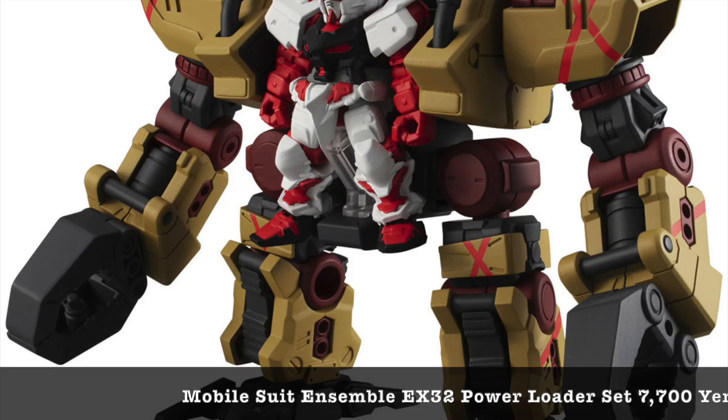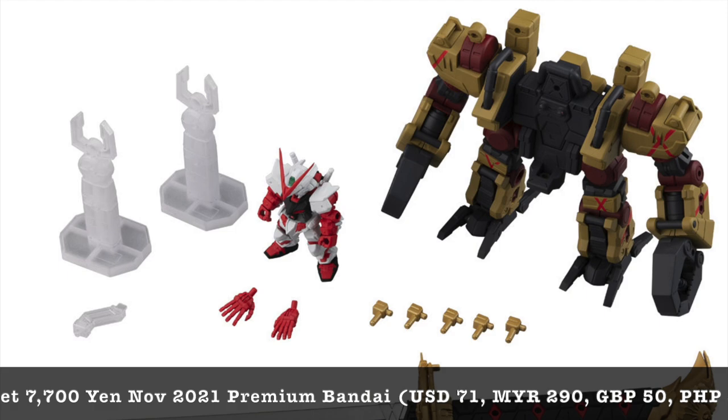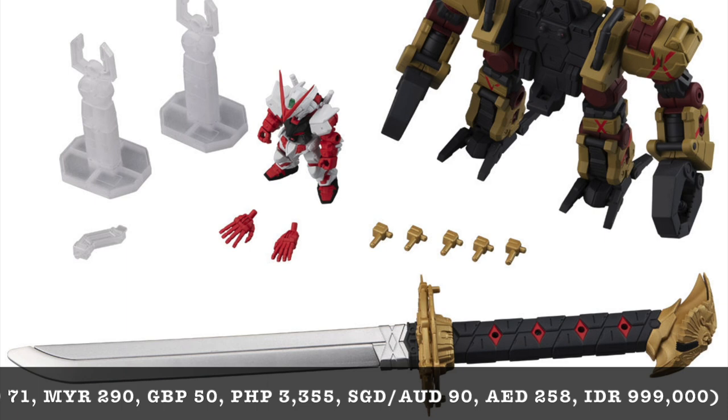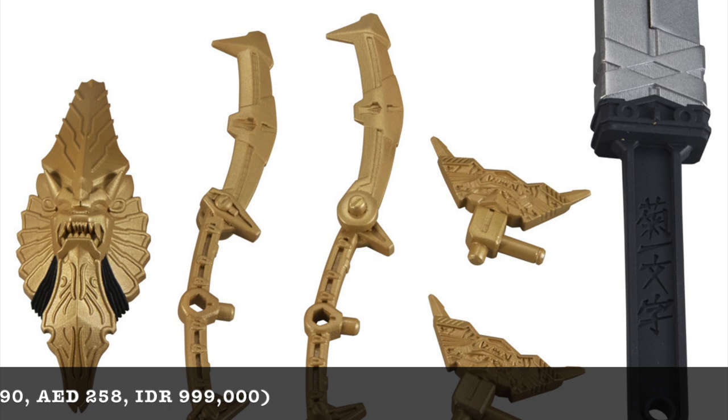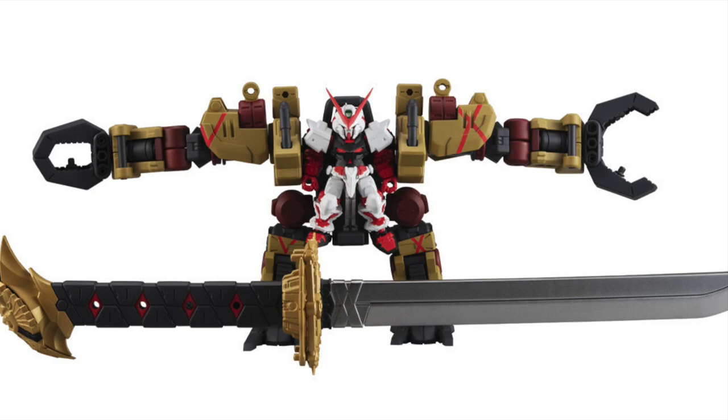And finally, as always, we save the most expensive item for the end of the video: the Mobile Suit Ensemble EX32 Power Loader at 7,700 yen. Candy toys are getting more and more expensive nowadays under Premium Bandai, but you are definitely getting quite a lot for your money. If you are collecting the Mobile Suit Ensemble series, this is probably something you want to get, because I don't think a lot of collectors will actually buy this — and it actually looks pretty cool.